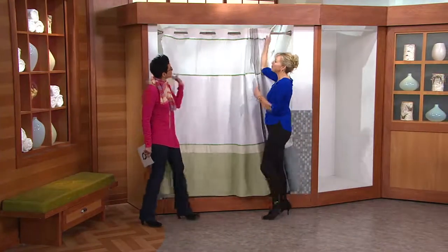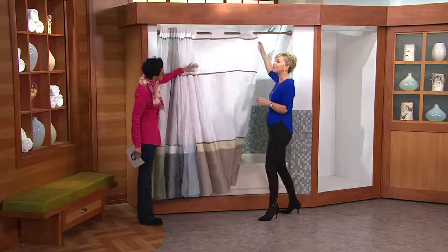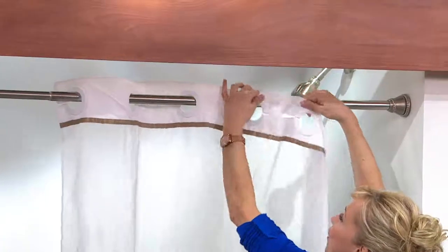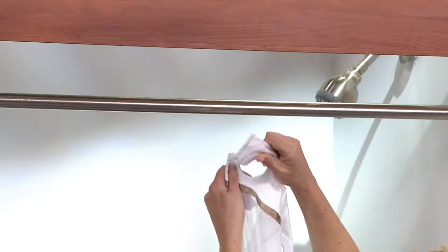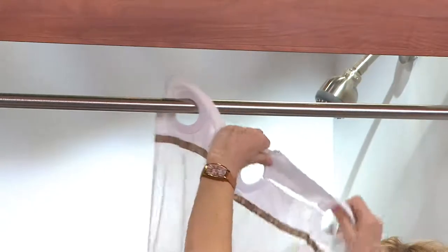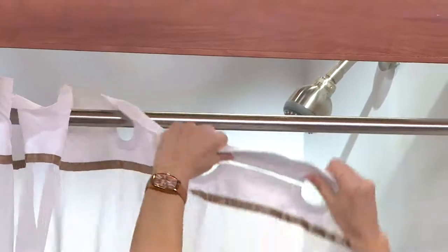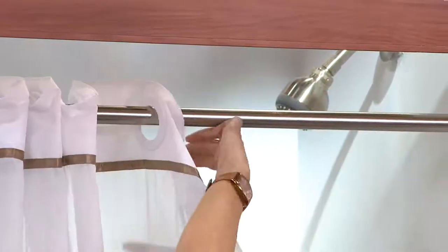We all want to remodel our bathrooms, but who has the time? I have one bathroom that's burgundy — I'm stuck with it — but when you put something fresh like this, instead of looking old it looks vintage. Now let me show the C-shape slowly: it goes like that, and then you take two hands and push it right over the top. They don't get tangled, they don't rust, and it looks so fresh and easy.